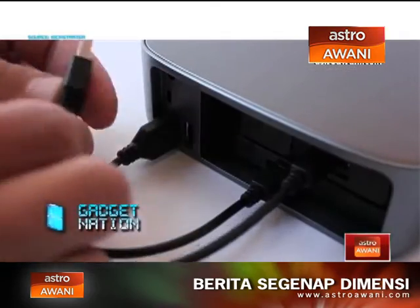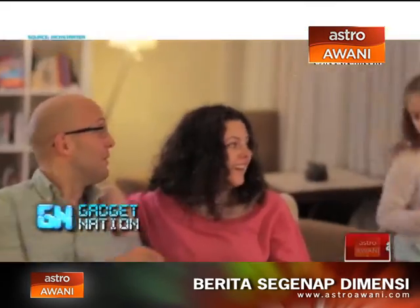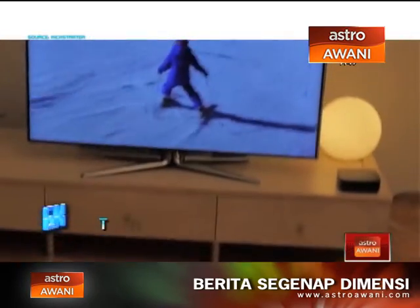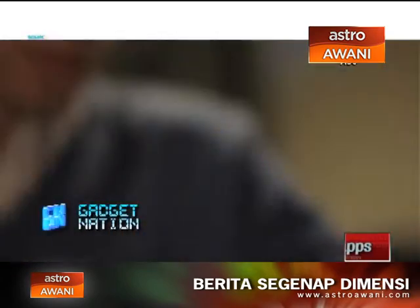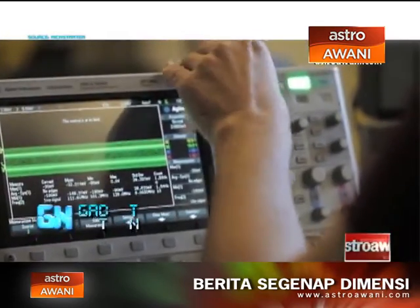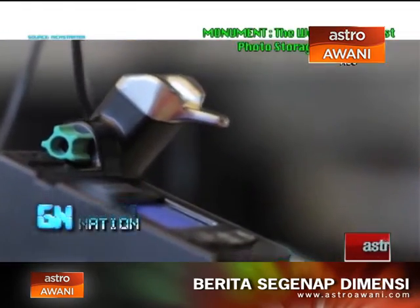Monument is also flexible — you can have as many terabytes as you need and expand when you need more. It's also easy to share photos and videos with friends and family so you can all enjoy them on your phones, tablets, and TVs. No matter where you go, your memories are with you. Monument is a culmination of years of blood, sweat, and tears — through hard work, multiple prototypes, and an insane amount of user testing.